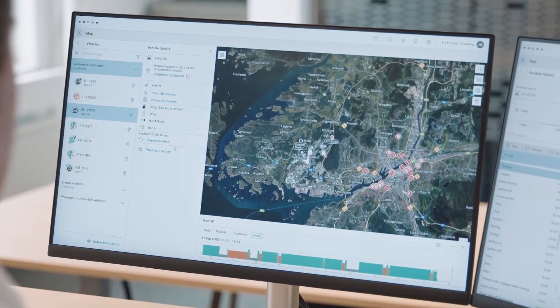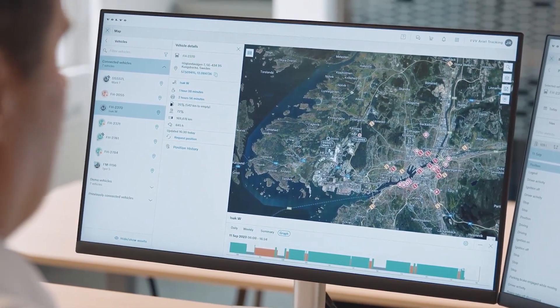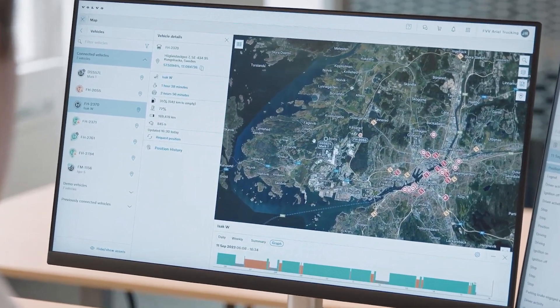To facilitate planning, a detailed map shows you real-time information about your trucks, such as their location, speed, and fuel or energy status.